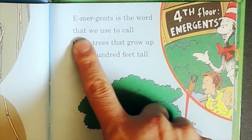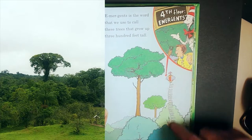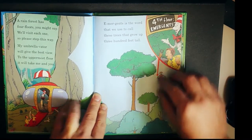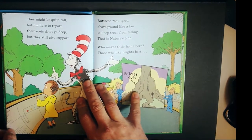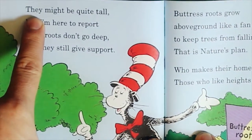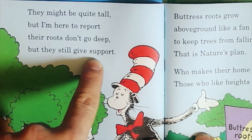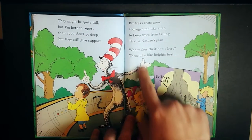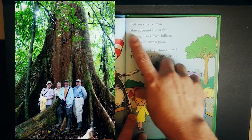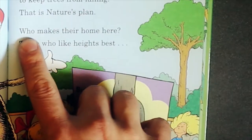Emergence is the word that we use to call these trees that grow up 300 feet tall. They're at the fourth floor — the emergent level. Those trees are very high. They might be quite tall, but I'm here to report their roots don't go in very deep, but they still give support. Buttress roots grow above ground like a fan to keep trees from falling — that is nature's plan.